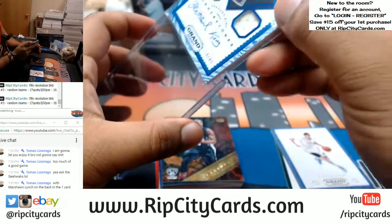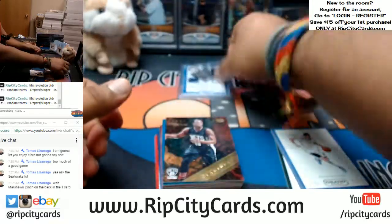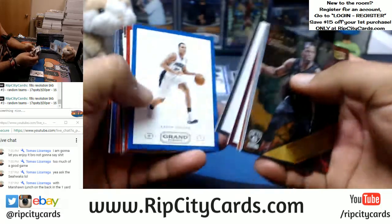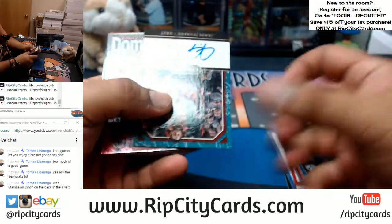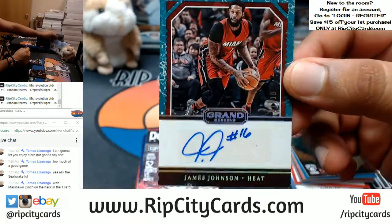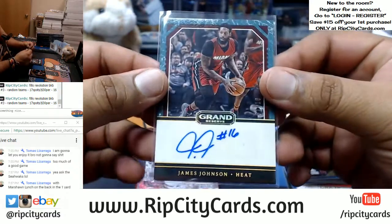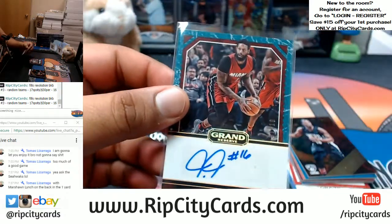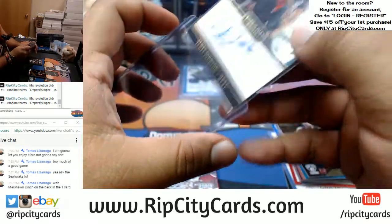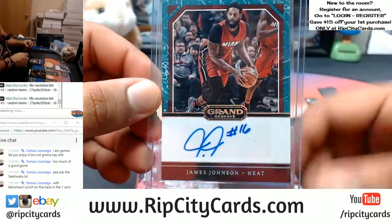Then a top-load deal — very nice. Is this a white-headed insert here for the Heat? That's my boy — number one out of ten, eBay one-of-one, James Johnson of the Heat. That's a nice card — the poor man's version of LeBron, if you will.